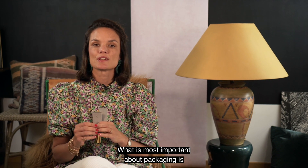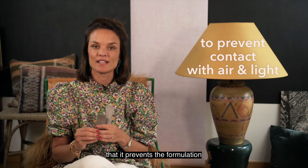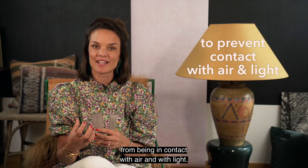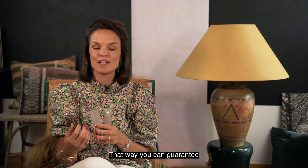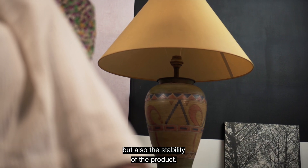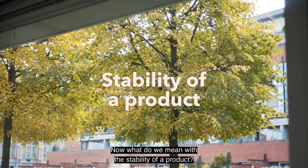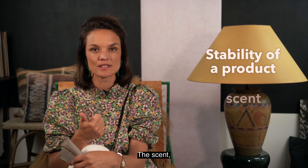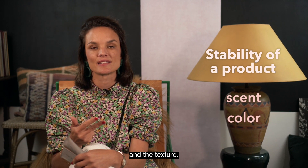What is most important about packaging is that it prevents the formulation from being in contact with air and with light. That way you can guarantee the activity of the ingredients but also the stability of the product. When we talk about the stability of the product, we look at three things: the scent, the color, and the texture.